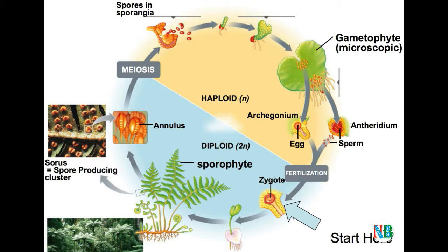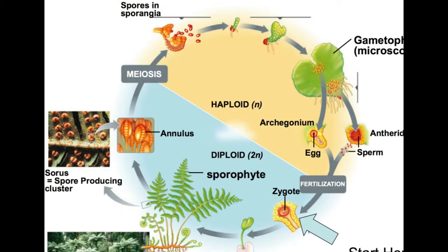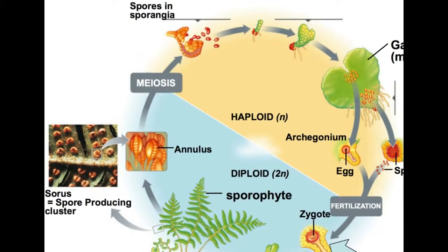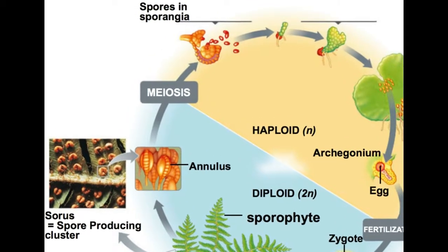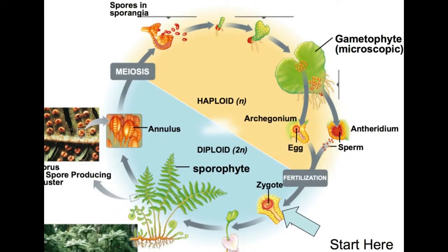The sporangia produce spores by meiosis in spore mother cells. The spores germinate to give rise to inconspicuous, small but multicellular, free-living, mostly photosynthetic, thaloid gametophytes called prothallus. These gametophytes require cool, damp, shady places to grow. The gametophytes bear male and female sex organs called antheridia and archegonia, respectively.